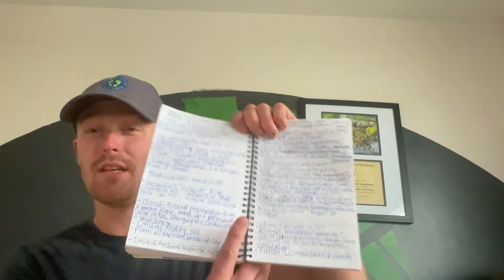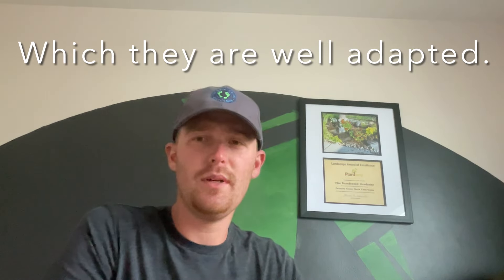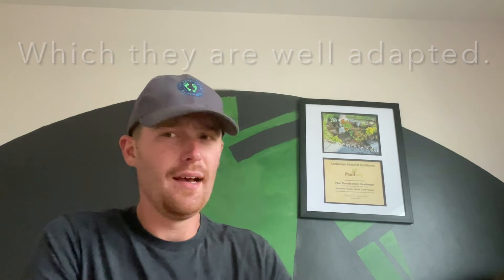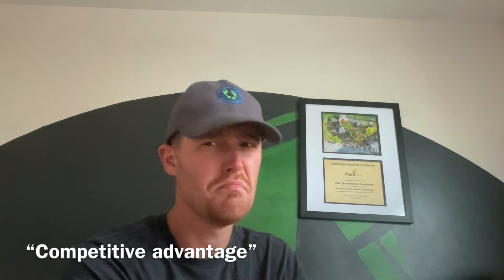I want to talk about invasive species today, and what pisses me off about the invasive species argument. I'm doing a different format just to see how this goes - I do have some notes here. I was actually going to make this video have a clickbait title but I don't want to do that to y'all. People say that native plants are better adapted to the environment, and yet invasive plants somehow are better adapted than the natives - weird. But what really pisses me off is the inconsistency of the invasive species argument.